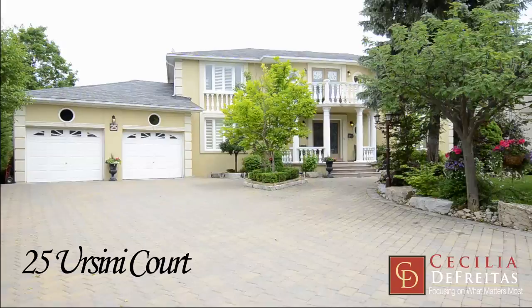Hi there, I'm Cecilia De Freitas of RE-MAX Premier and it is my pleasure to introduce 25 Horsini Court of beautiful Wycliffe Estates. This home is located on a very private cul-de-sac. Discover for yourself all of its splendor and enjoy.